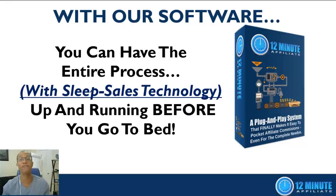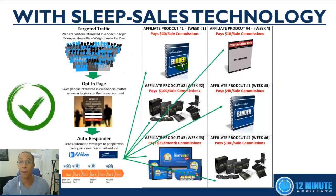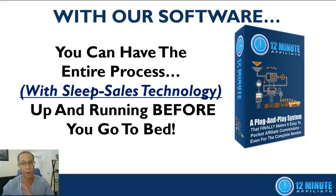With our software you can have the entire sleep sales technology process up and running before you go to bed tonight. Thank you for taking the time to watch this video — hopefully you now understand the power of sleep sales technology and how it automatically makes sales. Depending on where you're watching this, follow the instructions and get started with the 12-Minute Affiliate System today. Get everything set up before you go to bed tonight — thanks so much, have a great day.